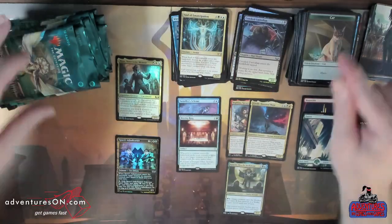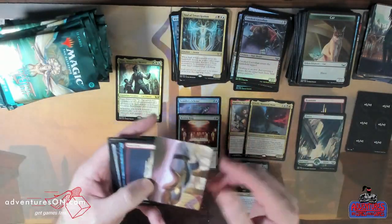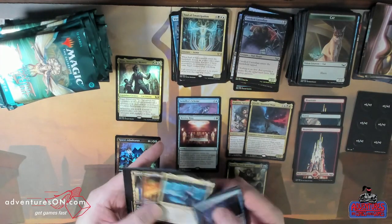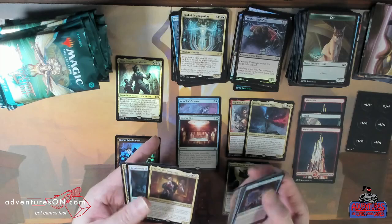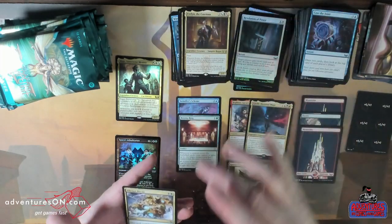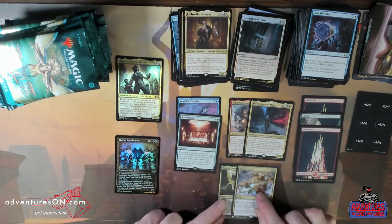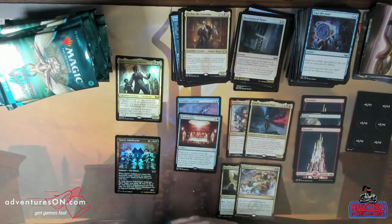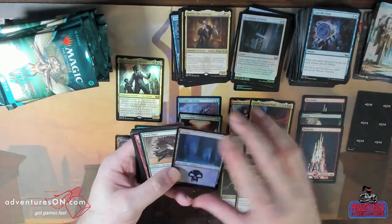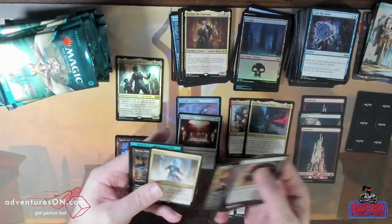It's just Grease thing — brings it back from the graveyard, you get to crew it, swing with it, and do like 13 damage or something, and it leaves behind two angels which have vigilance. It's just like: I did 13 flying damage, and I've also got blockers. That's pretty crazy value.